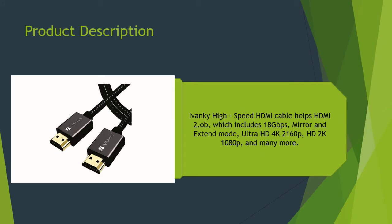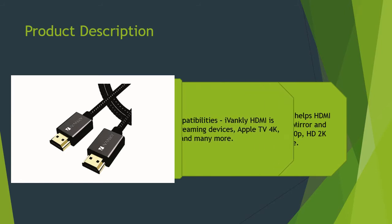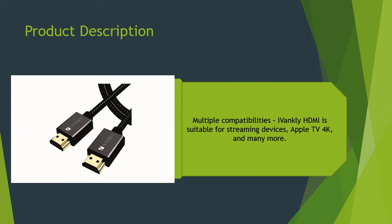The iVanki high-speed HDMI cable supports HDMI 2.0, which includes 18 Gbps, mirror and extend mode, ultra HD 4K 2160p, HD 2K 1080p, and many more. It also has multiple compatibilities — the HDMI is suitable for streaming devices, Apple TV 4K, and many more.